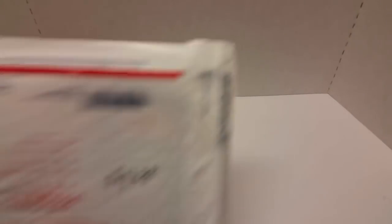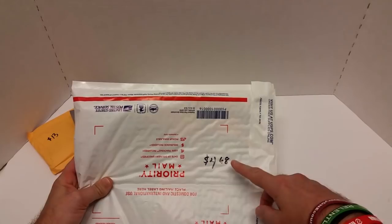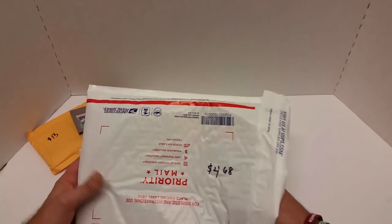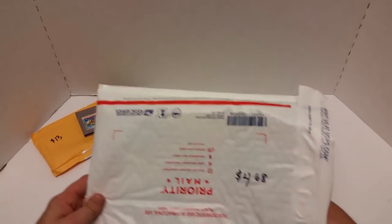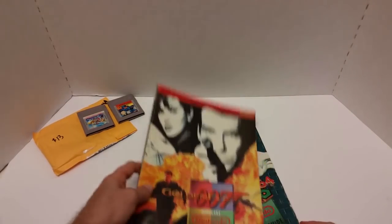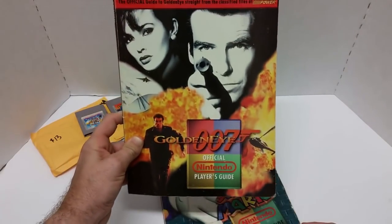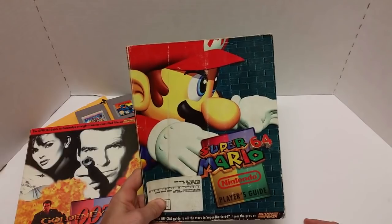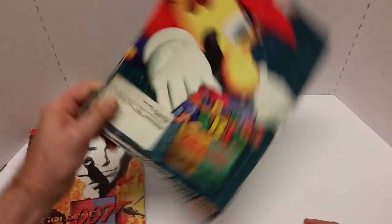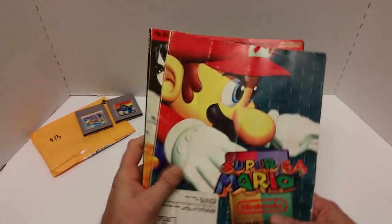Alright, moving on — I paid a total of $4.68, everything including shipping. This came from eBay, as did this one. What we have here is the GoldenEye official Nintendo Player's Guide from Nintendo Power. Pretty cool. And we've got the Super Mario 64 Nintendo Player's Guide from Nintendo Power — this was actually a subscription, so thank you, Jordan Putnam. If you're watching, I appreciate that.